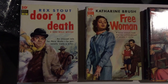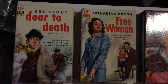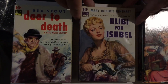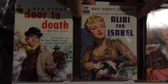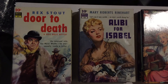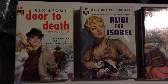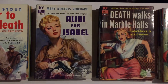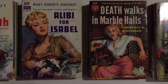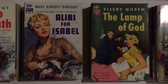Mary Roberts Rinehart was another favorite mystery writer. Number 22 is Alibi for Isabel. In the series we've got a bad girl — she's got a gun, she'd probably just killed somebody. Again with the mystery logo. The next one, number 23, is The Lamp of God by Ellery Queen — everybody's heard of Ellery Queen. Those are very popular.